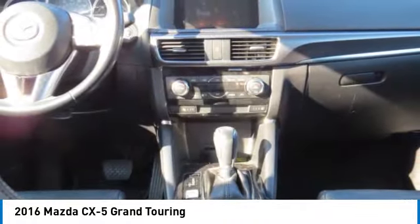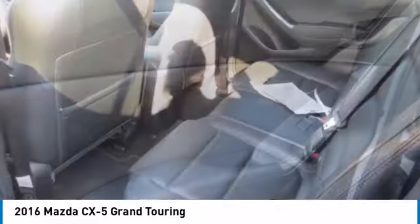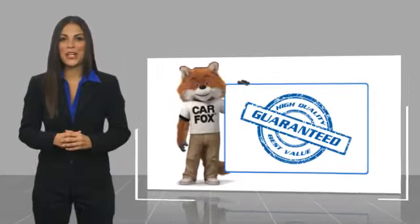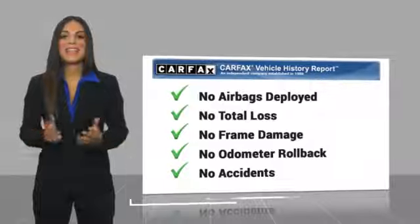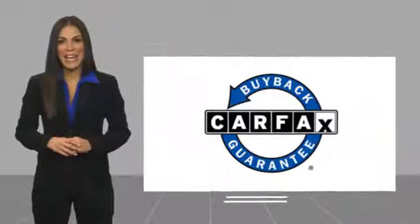This beauty will make even your house keys jealous. Drive it today! Here's another high-quality vehicle with a Carfax Vehicle History Report. Be sure to find a complimentary copy of this report online or contact the dealership. This vehicle qualifies for the Carfax Buy Back Guarantee.